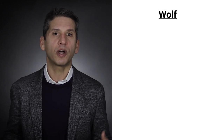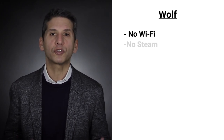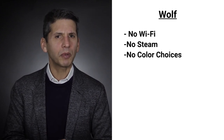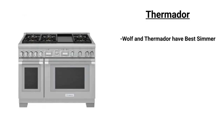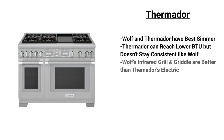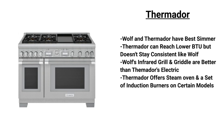Wolf has become the industry standard for high-end ranges. However, Wolf doesn't offer Wi-Fi or steam technologies, and there are no color choices available. Wolf and Thermador are the best in the industry when it comes to simmer — Thermador is lower but cycles on and off, while Wolf remains consistent. Wolf has an infrared grill and griddle versus electric for Thermador. Thermador does offer a steam oven, induction burners in a few models, Wi-Fi functionality, and you can operate the oven from your phone through their Home Connect app.